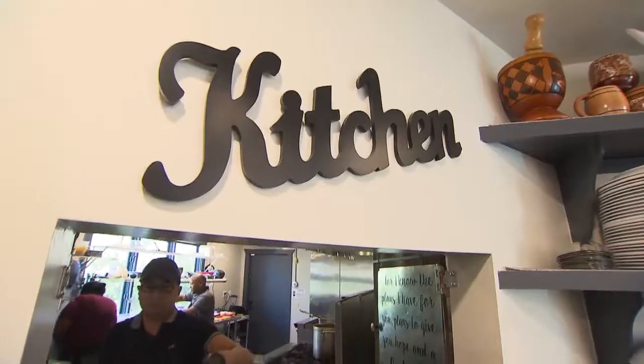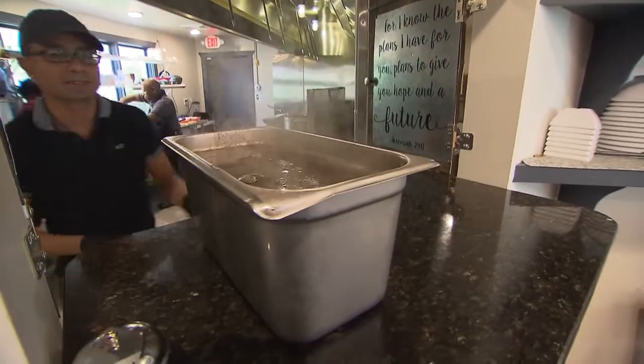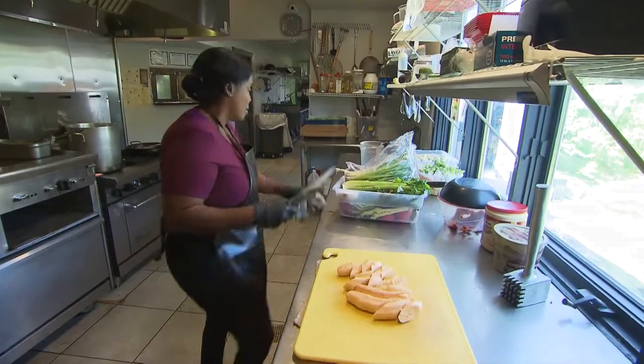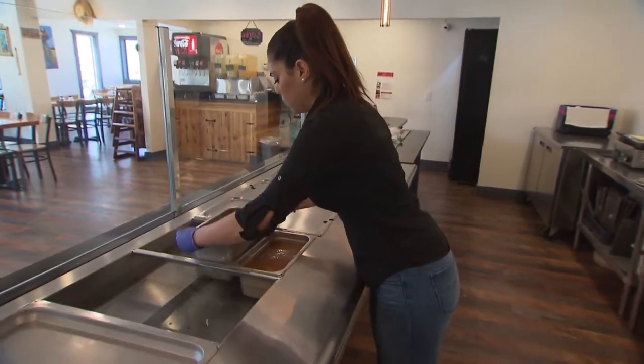Dee doesn't do all of this alone. She has several cooks, and her mother and son help too. And apparently, working with family has its perks. "Well, you can yell at them and you don't get sued."